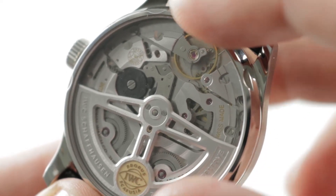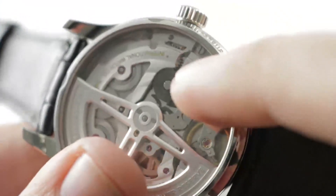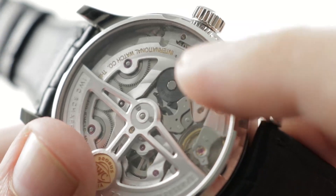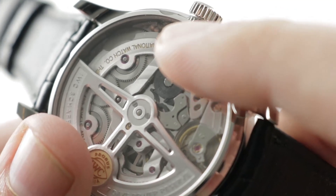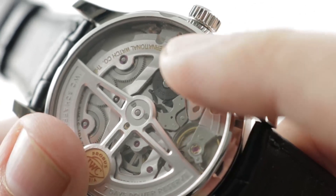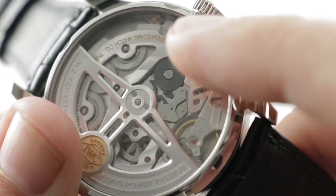This original movement, when it debuted as the 5,000 in the year 2000, was an 18,000 vibration movement. You can see the Pelaton bidirectional pawl-based winding system — still tough and efficient as ever — but now with both pawl wheel and pawls in ceramic, so there's no lubrication and no sedimentation necessary. The original could create some dirt on the movement, and I've seen that periodically. Here with ceramic, that is forever remedied.